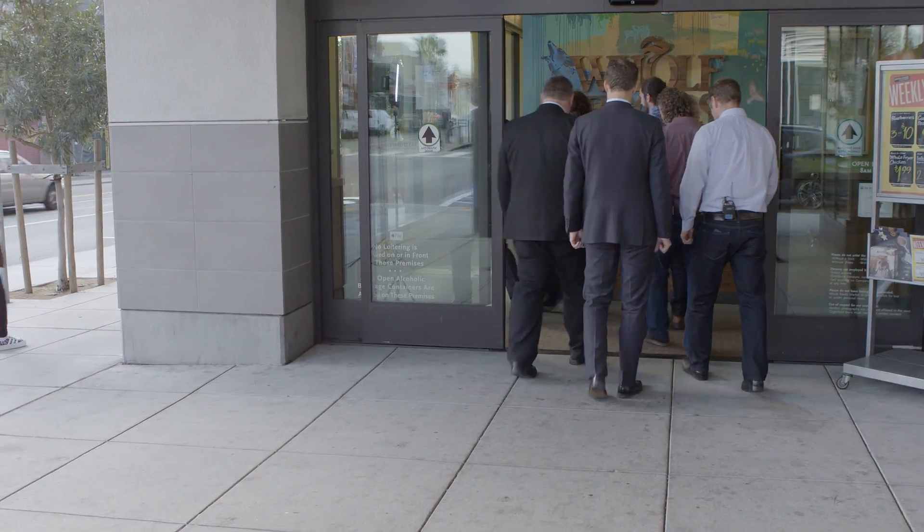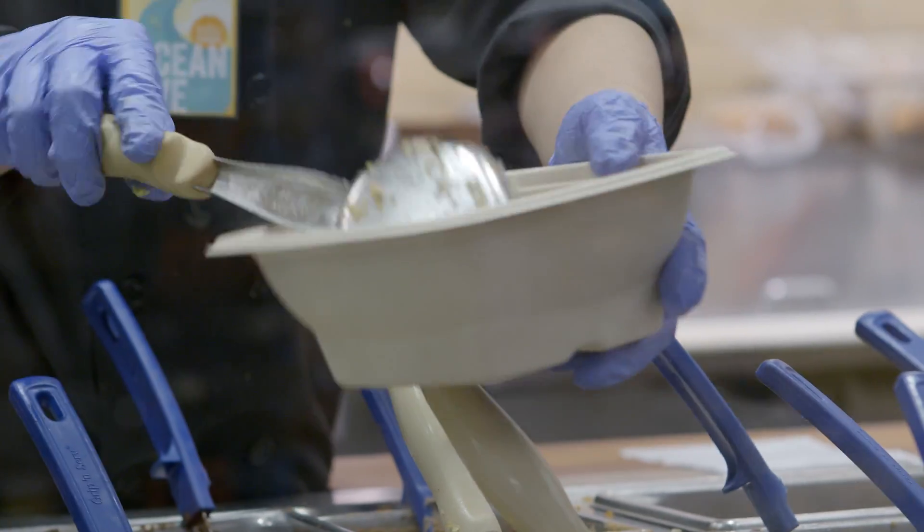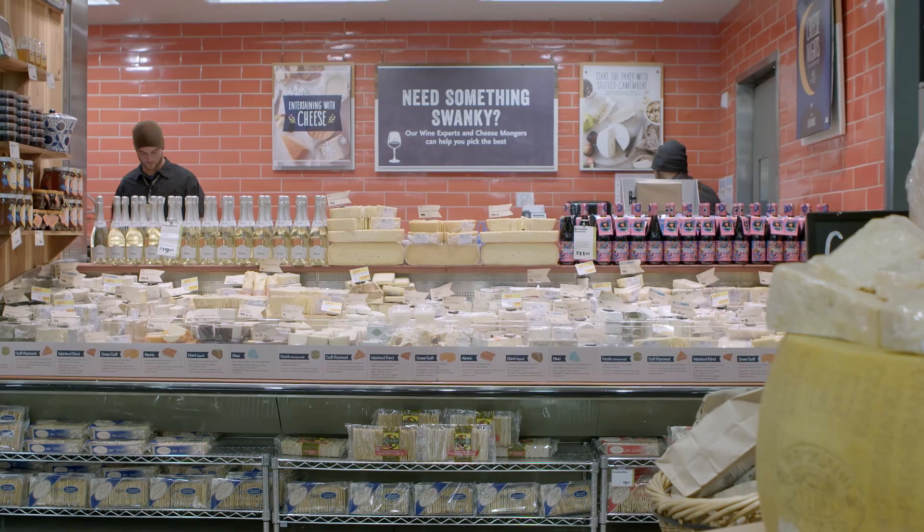It's a high volume store, so we have a lot of foot traffic coming in for dinners and lunches, and it's a 24-7 operation. Welcome to our kitchen — we're excited to see what you guys can come up with. Please have at it.